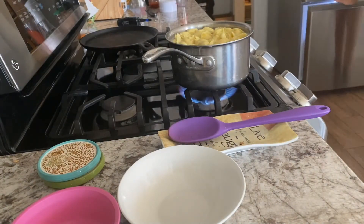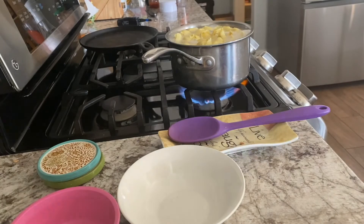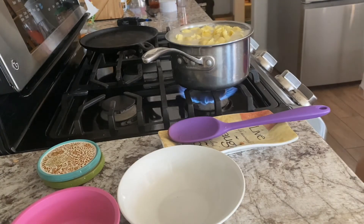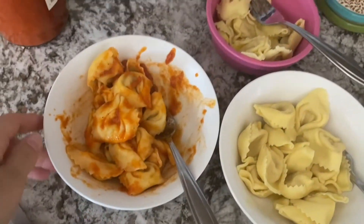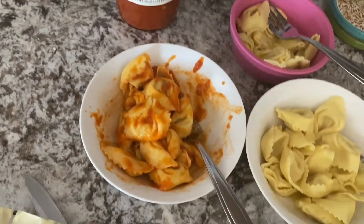On Friday, we finished out the week with some tortellini. This is Costco's cheese tortellini, and what I do is I end up just freezing the extra so that we have about four meals we can get from that double pack of tortellini from Costco.